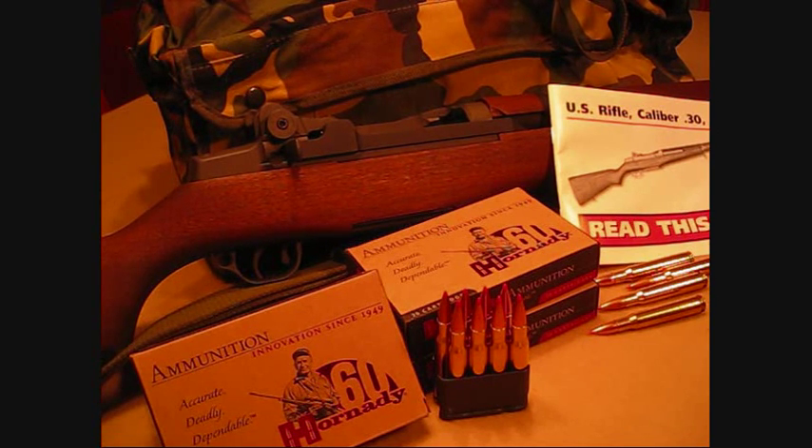You might feel differently. You can research it yourself and decide what you think is the best ammunition for your Garand, or any other rifle or pistol that you have. Just do your own research, make a safe choice, get out there and shoot safely. Thanks for watching.